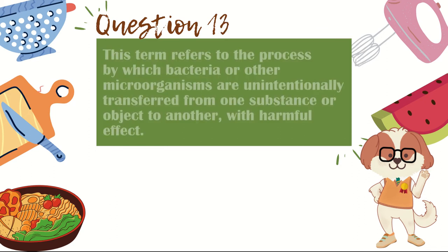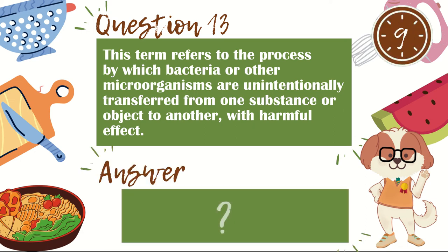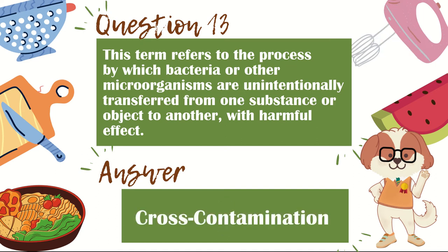Question 13. This term refers to the process by which bacteria or other microorganisms are unintentionally transferred from one substance or object to another with harmful effect. The answer is cross-contamination.